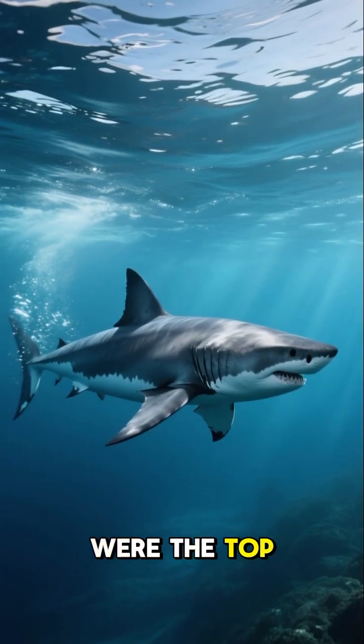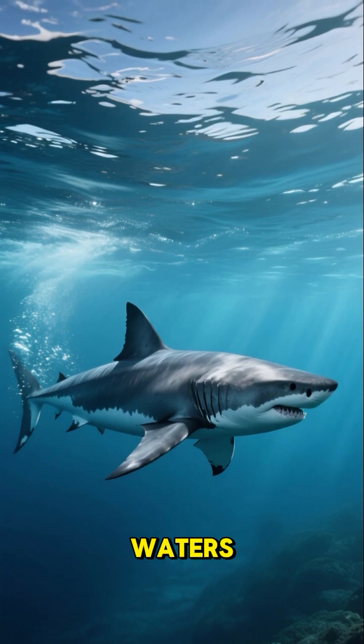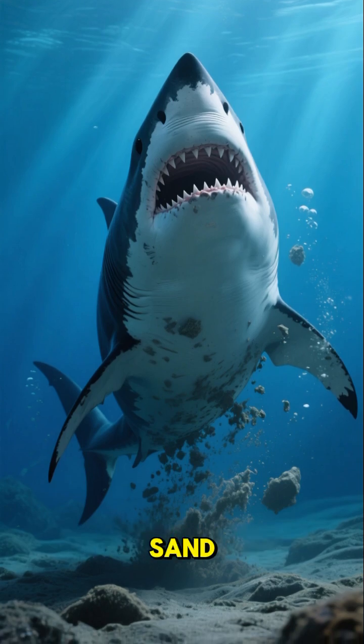And since sharks were the top predators back then, they ruled these waters. So when they died, their bodies would sink to the bottom, and over time, their teeth would get buried in the sand.